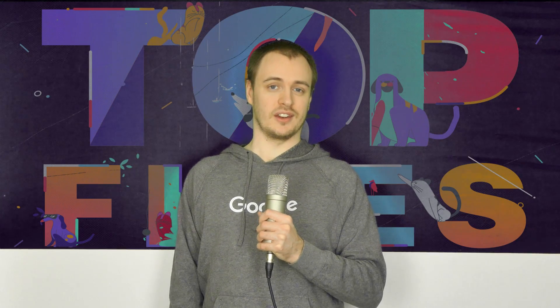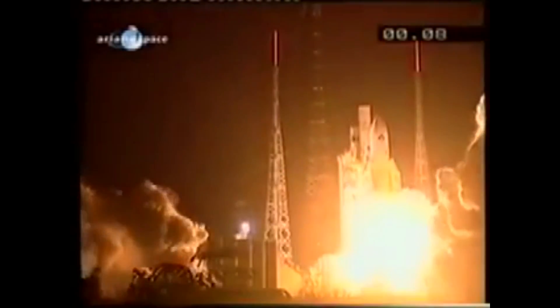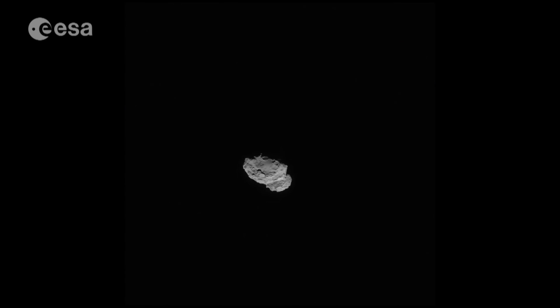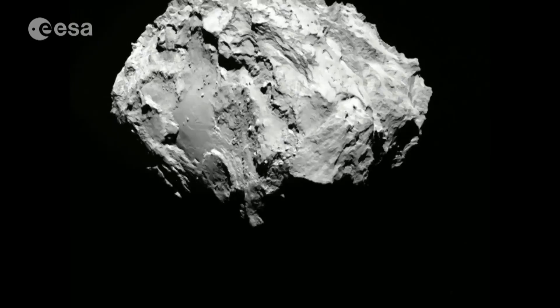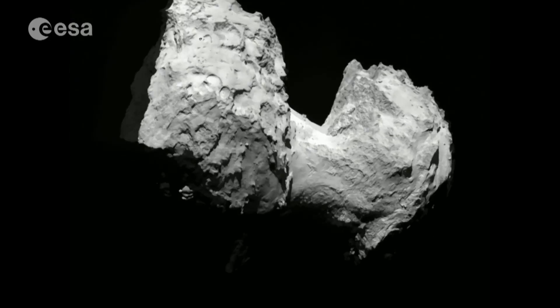The Rosetta spacecraft made history in 2014 after successfully landing on a comet billions of miles away from Earth. The Rosetta mission was initially launched on March 2, 2004 by the European Space Agency. It traveled billions of miles through space over a 10-year period to chase the Churyumov comet down. Finally, in 2014, it reached its destination. Before the landing occurred, Rosetta underwent several burns to gain a stable orbit around the comet. While in orbit, the European Space Agency gathered invaluable scientific data.